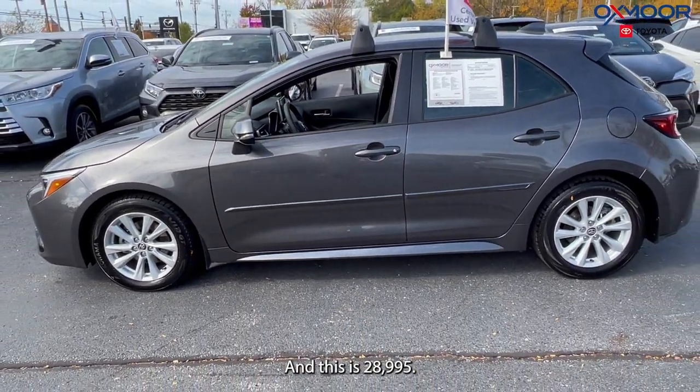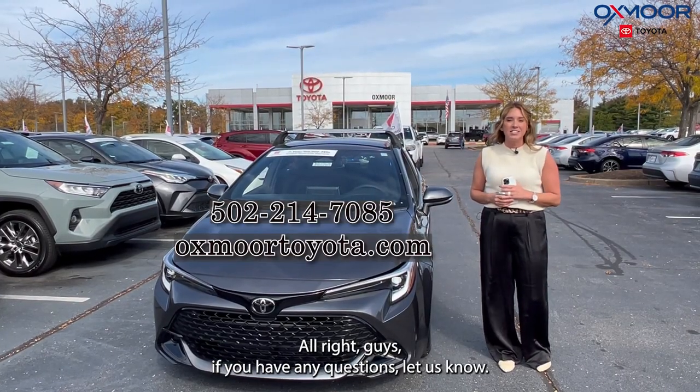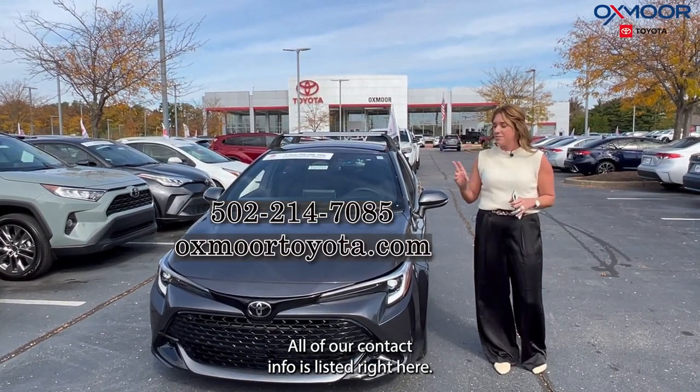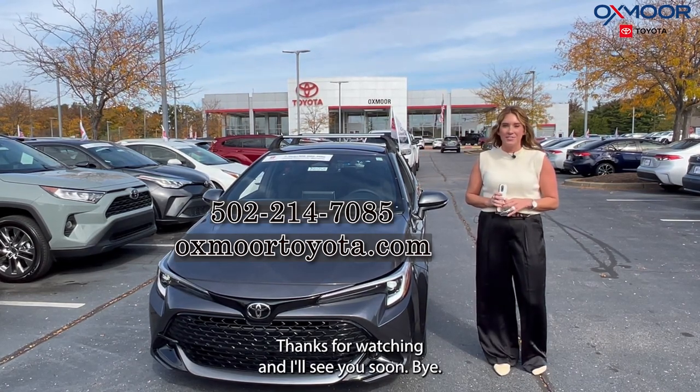The price is $28,995. Alright guys, if you have any questions let us know — all of our contact info is listed right here. Thanks for watching and I'll see you soon. Bye!